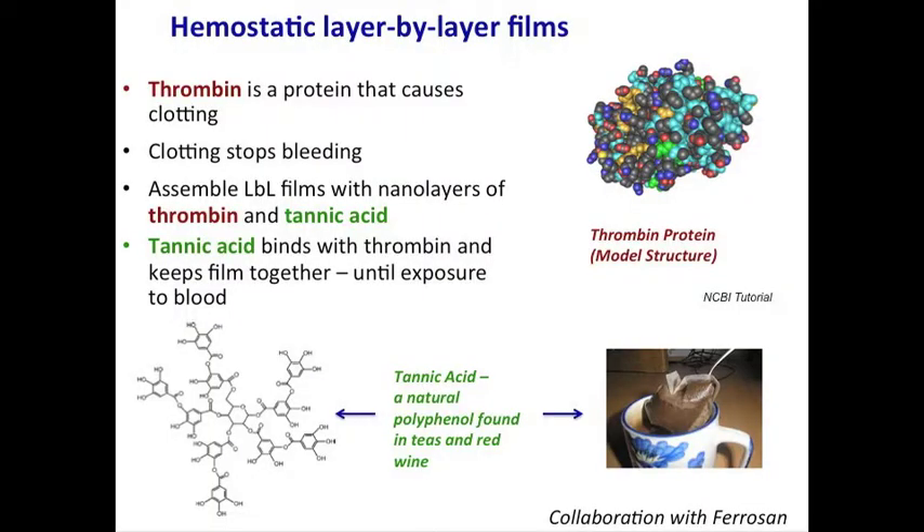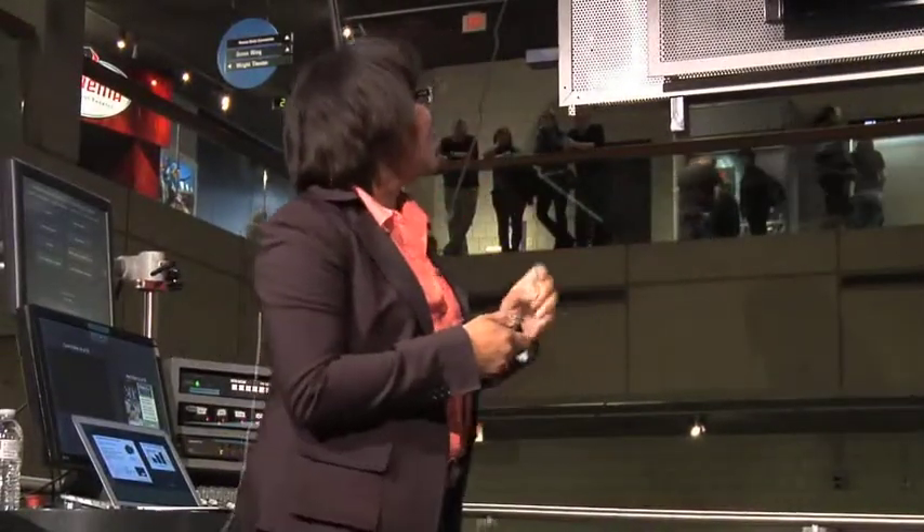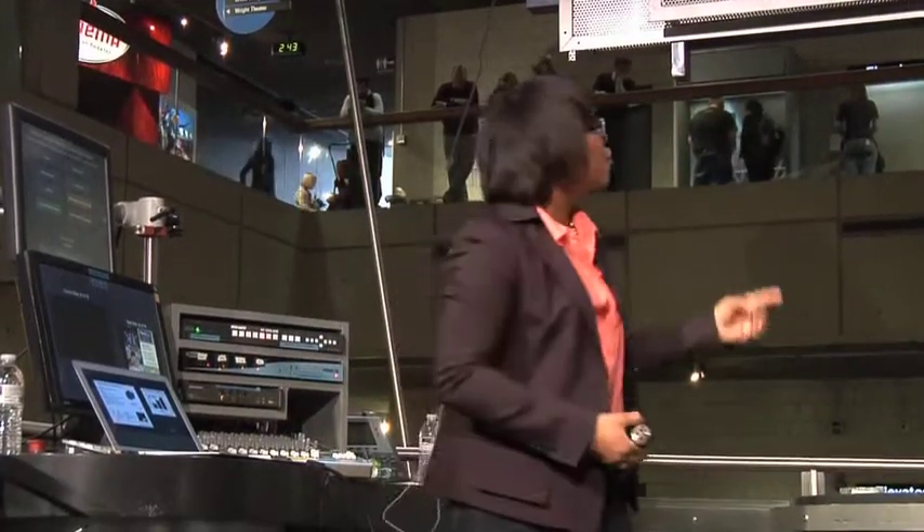Now to do this thrombin piece, we actually looked at a different set of materials. Thrombin is a protein that actually is part of the blood clotting process in the body. When you have thrombin released when you get a wound, it actually causes the formation of another protein called fibrin, which causes blood clotting. And when you get that blood clotting to occur, you get essentially the bleeding stopping. So you want that blood clot.